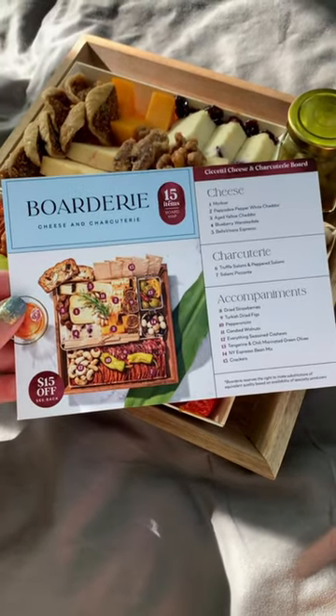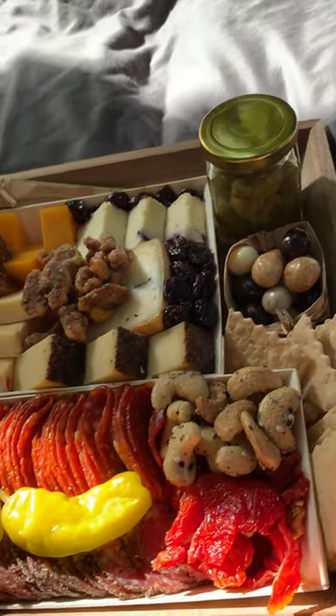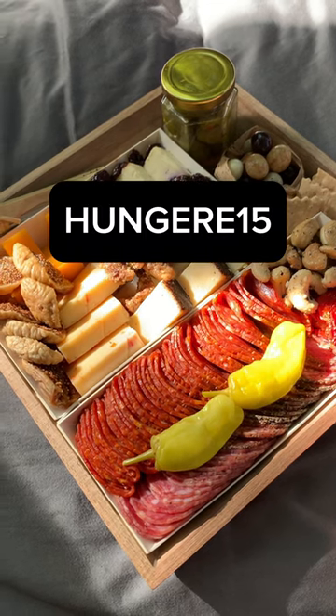I ordered the smallest size, which was supposed to be good for two to three people, but I'm definitely gonna say that this would be good for three people. The servings were generous. I've already ordered another board because this was so delicious, and now you can too with my promo code HUNGRY15.